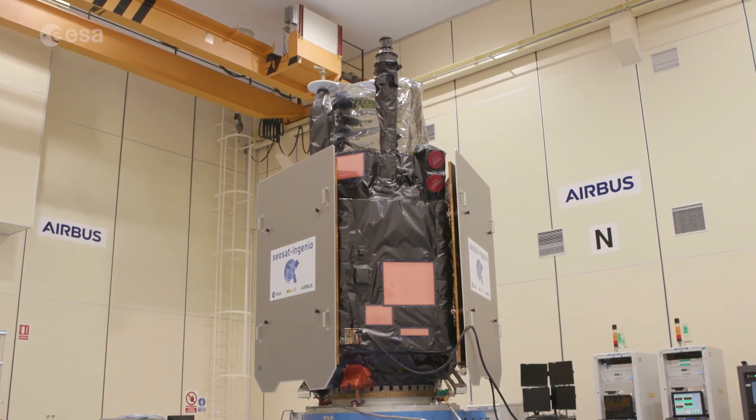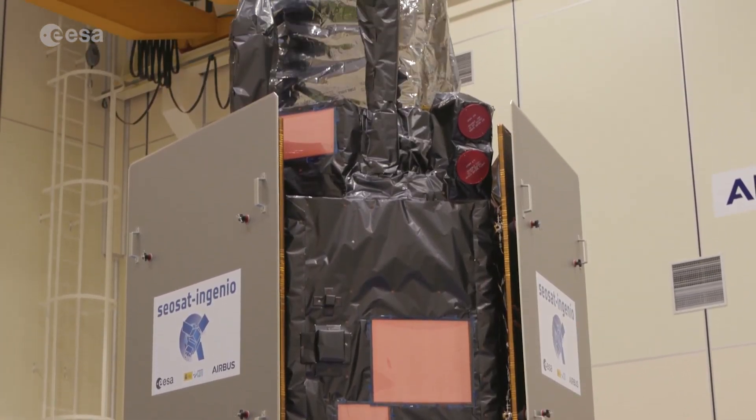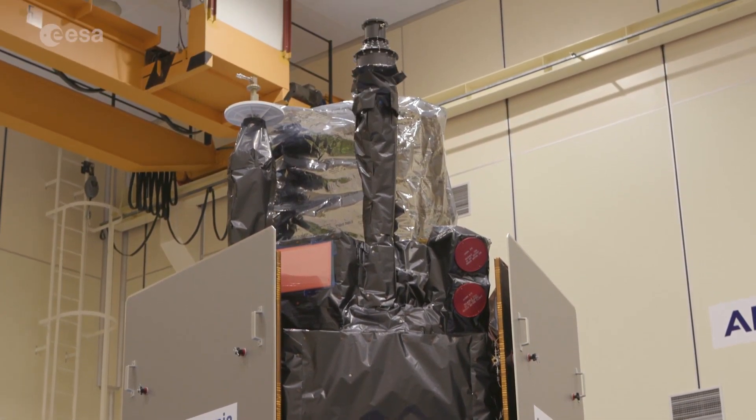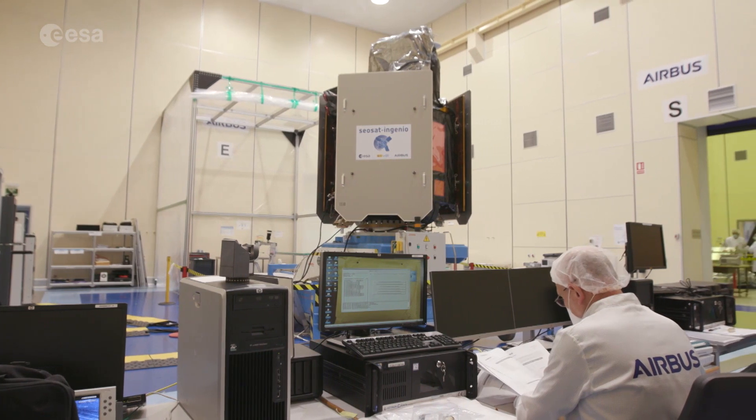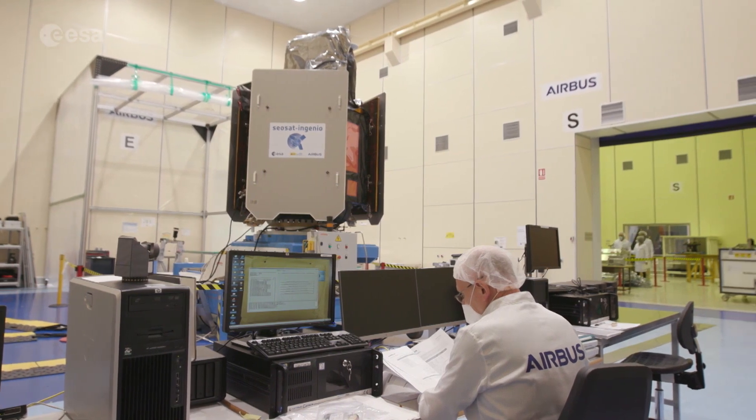SEOSAT stands for Spanish Earth Observation Satellite, and Ingenio is Spanish for Ingenuity. It's a Spanish national satellite mission funded by CDTI, the Spanish Centre for the Development of Industrial Technology, developed by the European Space Agency in collaboration with Spanish industry. The mandate of CDTI is promoting innovation and technological development of Spanish companies, converting scientific knowledge into competitive and sustainable growth in Spain.